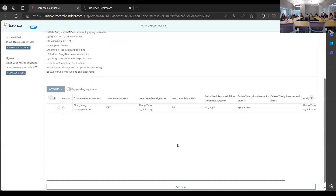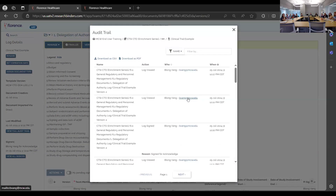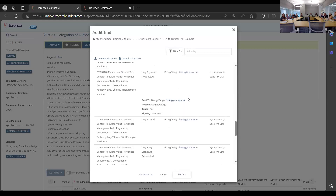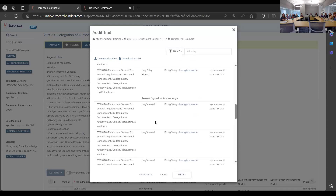You can view the full audit trail — some monitors can see this as well. Everything done in the log will be noted there, including creation and all subsequent actions taken on the document.